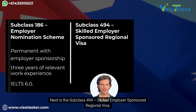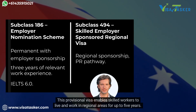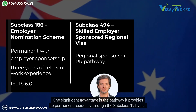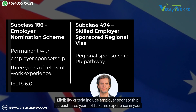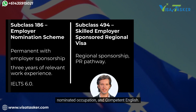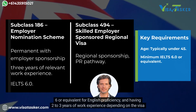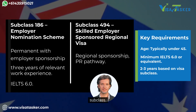Next is the subclass 494 skilled employer sponsored regional visa. This provisional visa enables skilled workers to live and work in regional areas for up to five years, with a pathway to permanent residency through the subclass 191 visa. Eligibility criteria include employer sponsorship, at least three years of full-time experience in your nominated occupation, and competent English. Common requirements across all these pathways include being under 45 years of age, achieving at least IELTS 6 or equivalent, and having two to three years of work experience depending on the visa subclass.